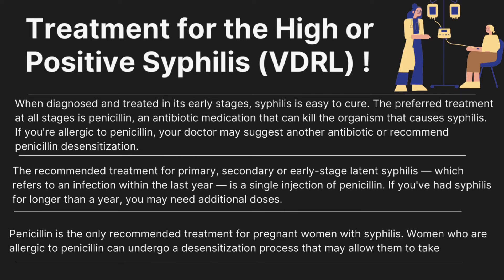When diagnosed and treated in its early stages, syphilis is easy to cure. The preferred treatment at all stages is penicillin, an antibiotic that can kill the organism that causes syphilis. If you are allergic to penicillin, your doctor may suggest another antibiotic or recommend penicillin desensitization. The recommended treatment for primary, secondary, or early latent syphilis — infection within the last year — is a single injection of penicillin.